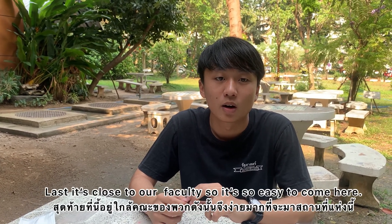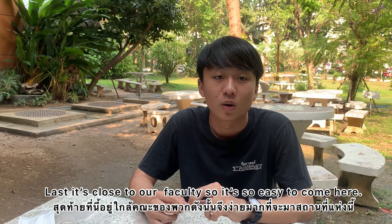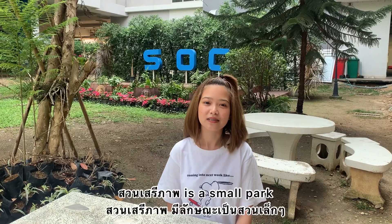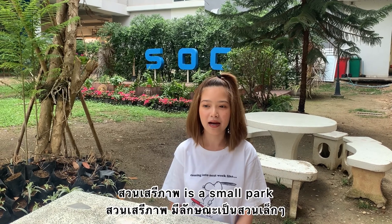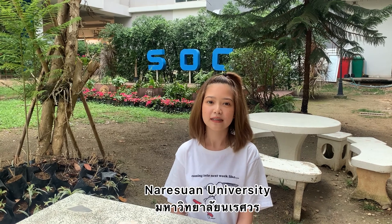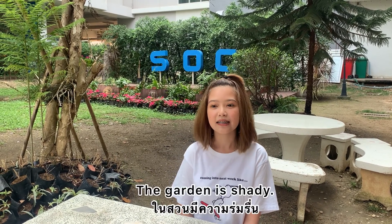It is close to our faculty, so it's easy to come here. Sunseite Park is a small park located behind the Faculty of Social Sciences, Naresuan University. The garden is shady.